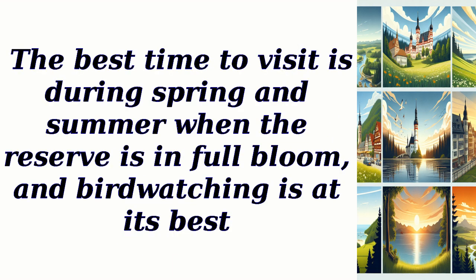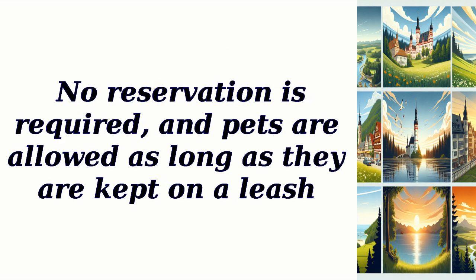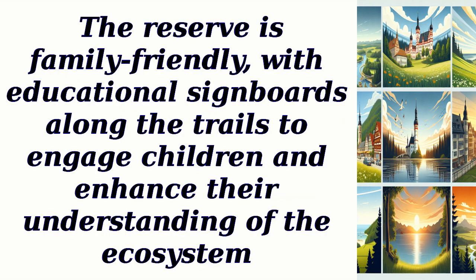The best time to visit is during spring and summer when the reserve is in full bloom, and birdwatching is at its best. There is no entry fee for the nature reserve, and parking is available free of charge. No reservation is required, and pets are allowed as long as they are kept on a leash. The reserve is family-friendly, with educational signboards along the trails to engage children and enhance their understanding of the ecosystem.